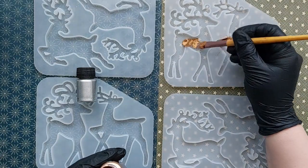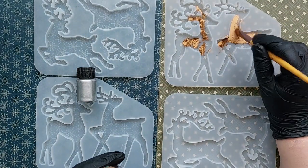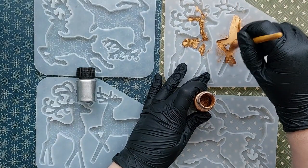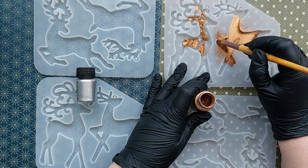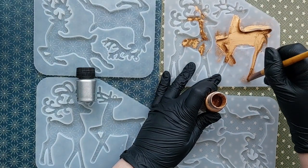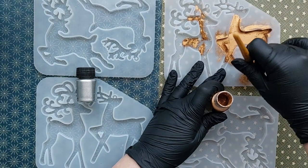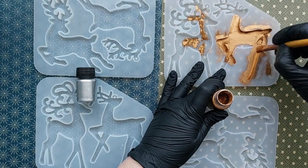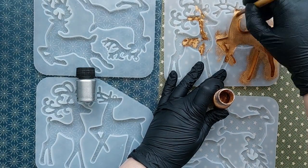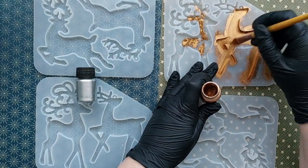Now they're not mica powders — they're just silver and gold metallic powders and they create the most stunning effect when they are brushed into the silicon molds. These silicon molds are my absolute best Amazon purchase of 2022. I did do a whole video on an Amazon haul and since then I've just used them a lot.